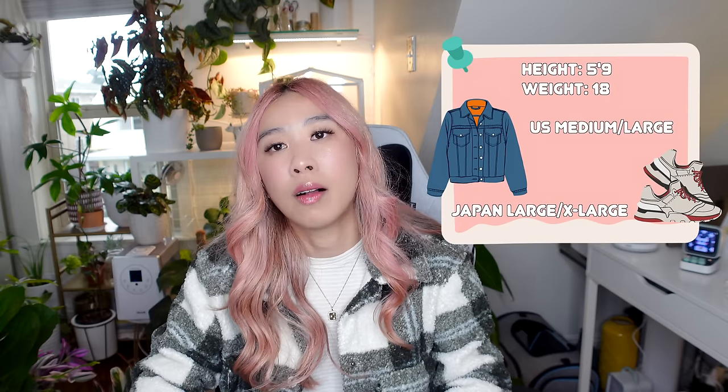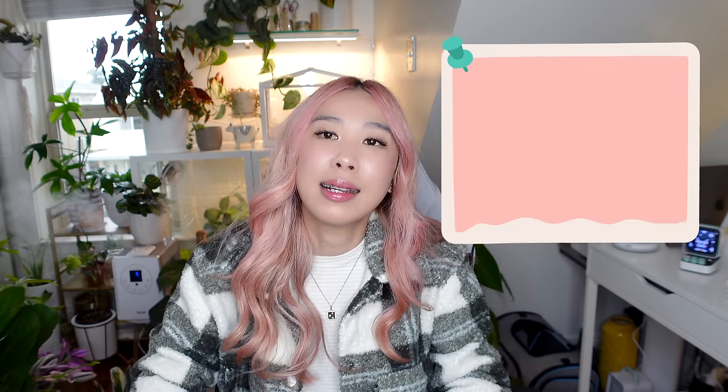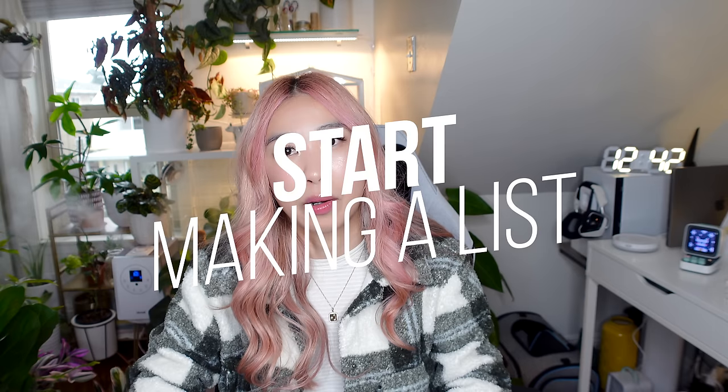I'm sure there are companies and brands that do offer larger sizes. You'll see a lot of sizes that say 'one size,' and the fit will differ depending on the style or brand — I feel like the one-size concept fits between a size 2 to a size 6. My fiancé is typically a medium or large US size, but over there he's definitely a large or extra large. I'm a US 2-4, and in Japan I'm typically a medium in most stores.